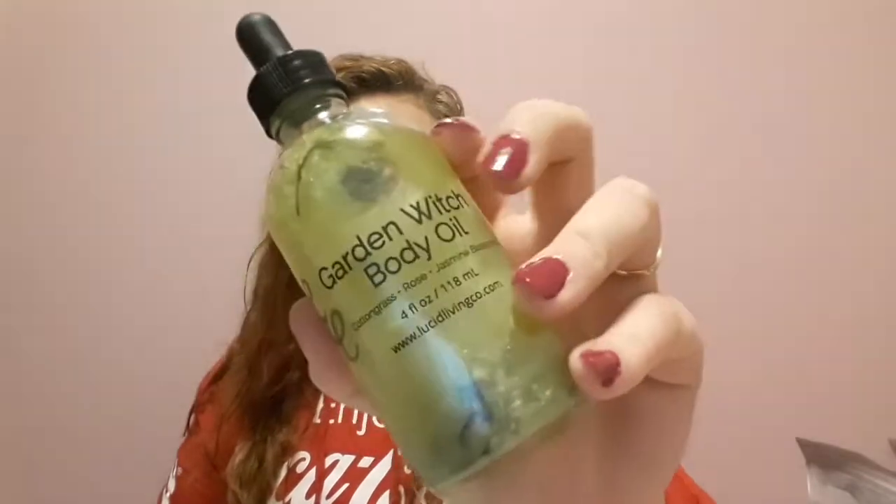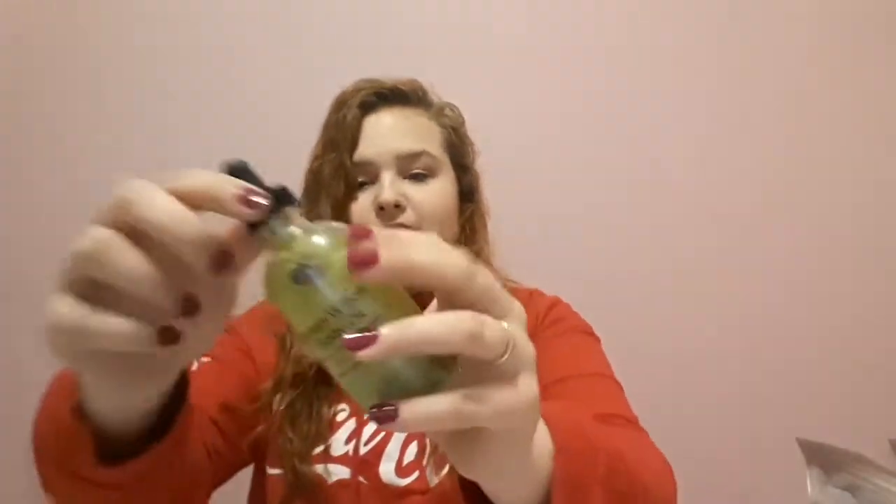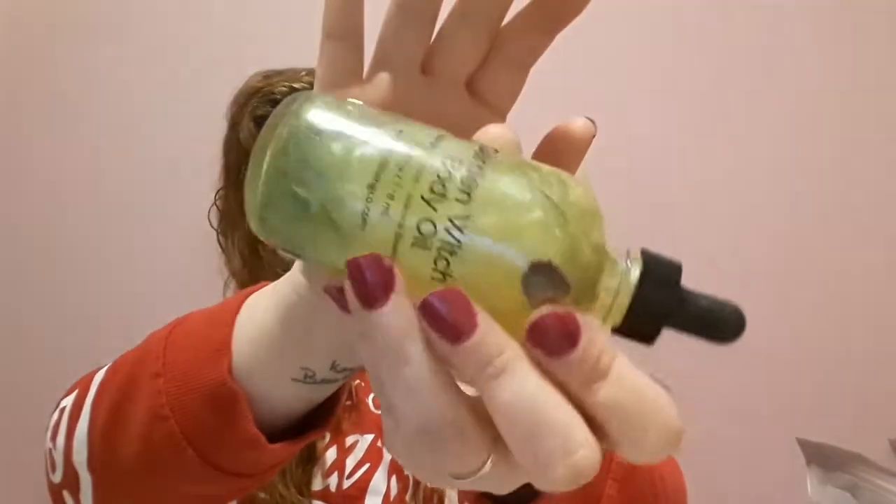Next we have this one right here. This is the Garden Witch body oil and this one smells like cut grass, rose, and jasmine blossom. You can kind of see in here the little flowers floating around there, and it's written on the back that there's cornflower blooms in it. Again, so glittering and beautiful.